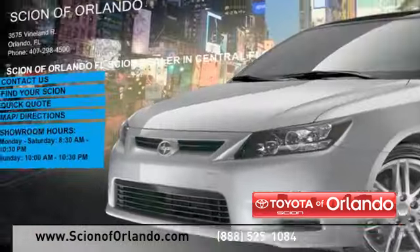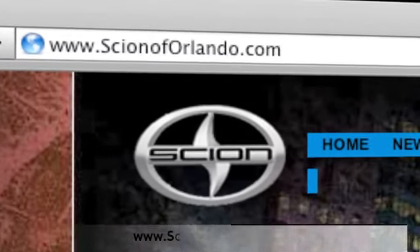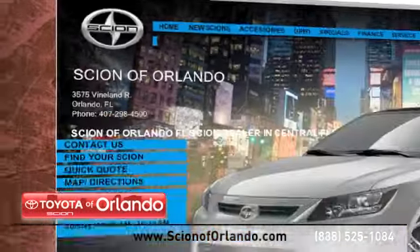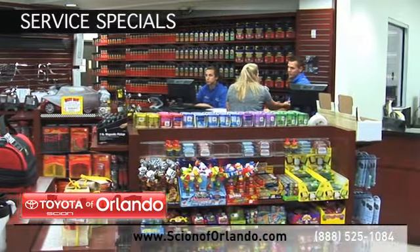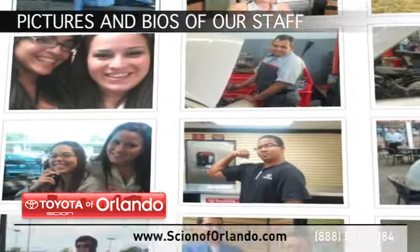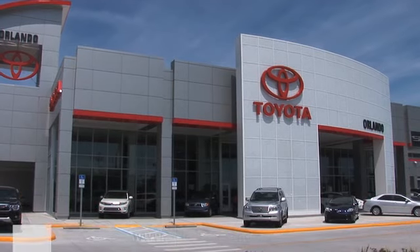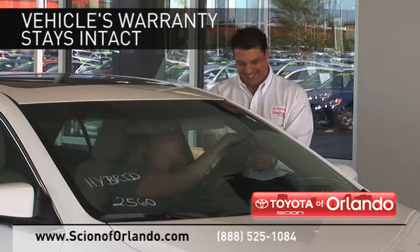Visit us at www.scionoforlando.com for information or to set an appointment. While you are there, browse through our accessories catalog, check out our Scion service and parts specials, see pictures and bios of our service, parts and collision staff. And when you go to a certified dealer for service, your vehicle's warranty stays intact.